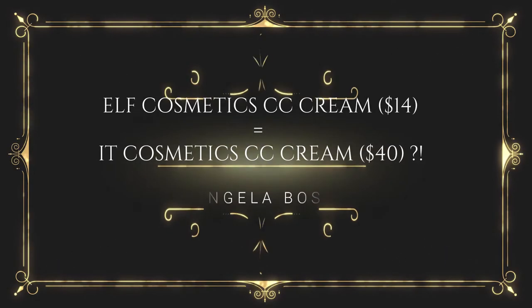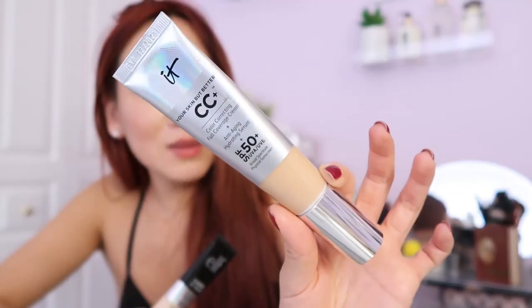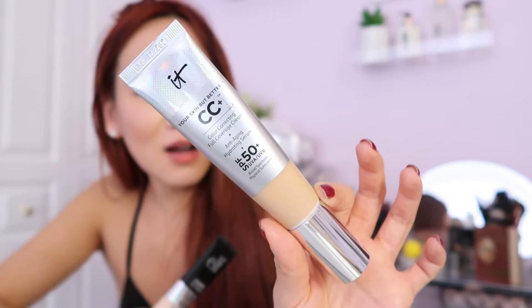Hello fabulous people! I've been hearing from the YouTube beauty guru grapevine that we have a dupe for this bad boy right here — the IT Cosmetics CC Cream. I know it says CC cream but it actually applies like a foundation and has pretty buildable coverage. I really love it because it has SPF 50.